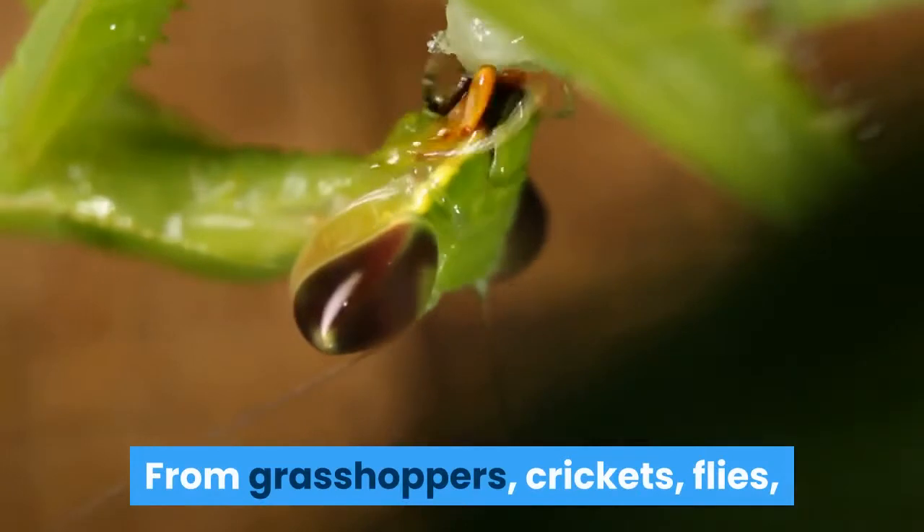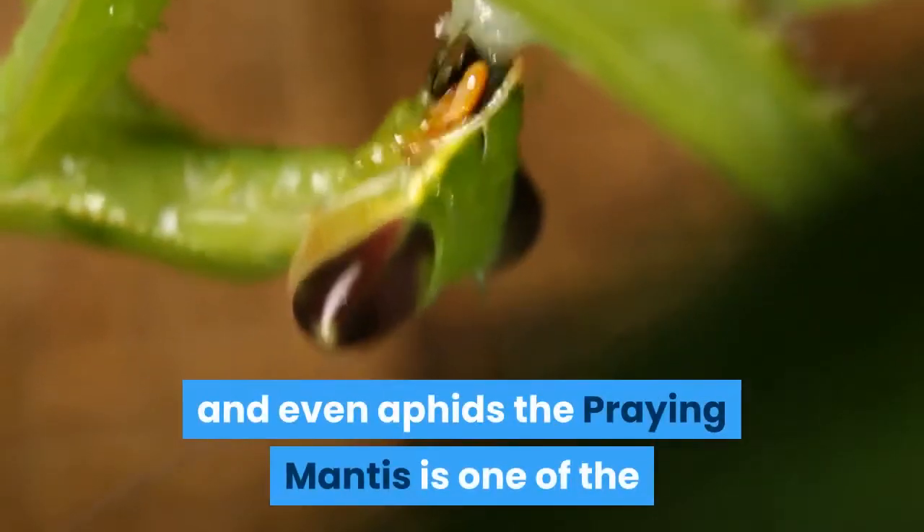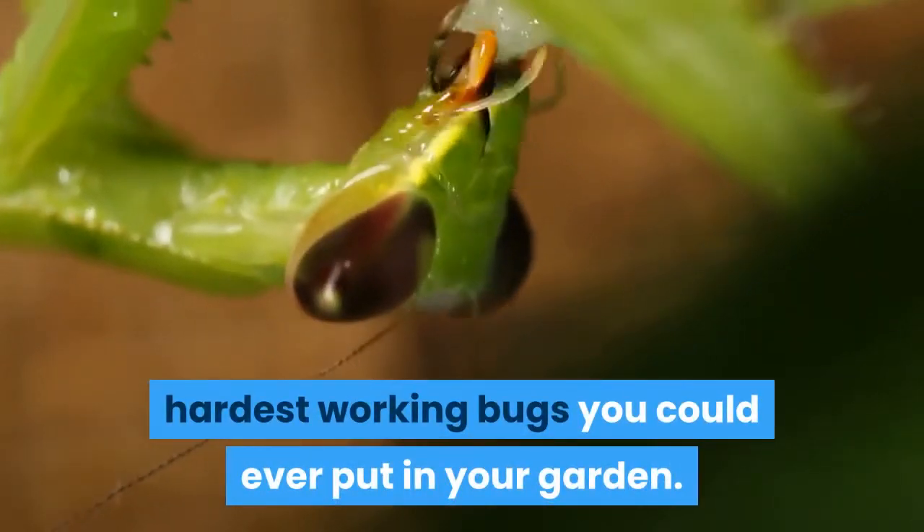From grasshoppers, crickets, flies, and even aphids, the praying mantis is one of the hardest working bugs you could ever put in your garden.